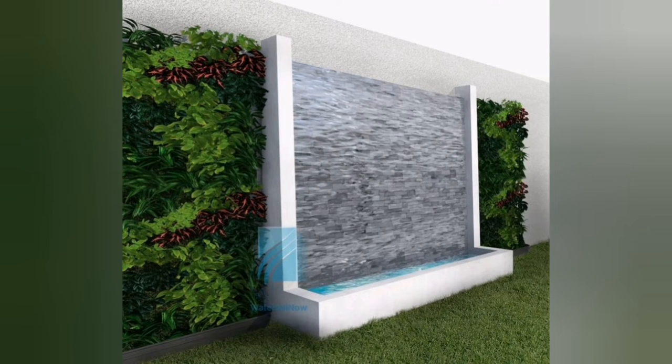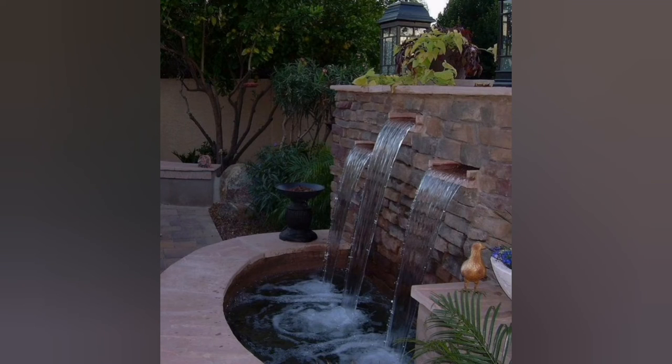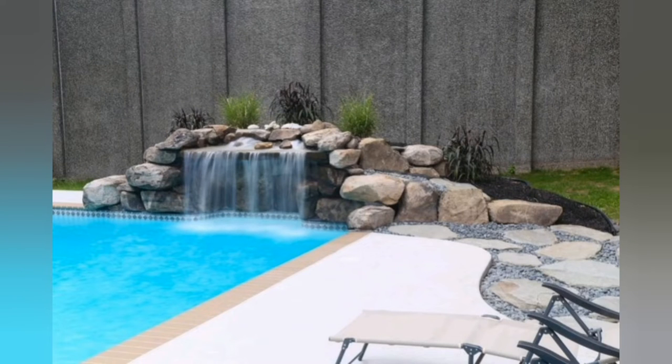Consult with a professional landscape designer or architect to ensure that your design aligns with your property's layout, local regulations, and maintenance requirements. In this article, we'll explore 10 luxury home front yard waterfall decor ideas to inspire you in creating an exquisite and visually stunning outdoor space.